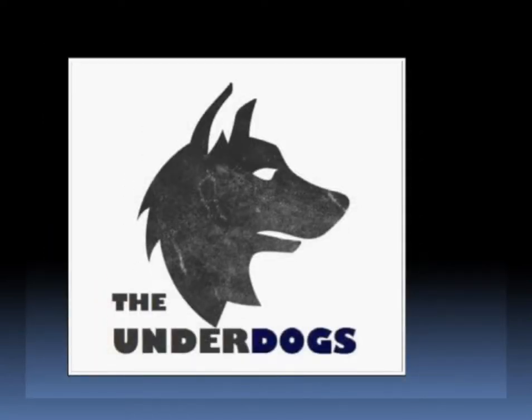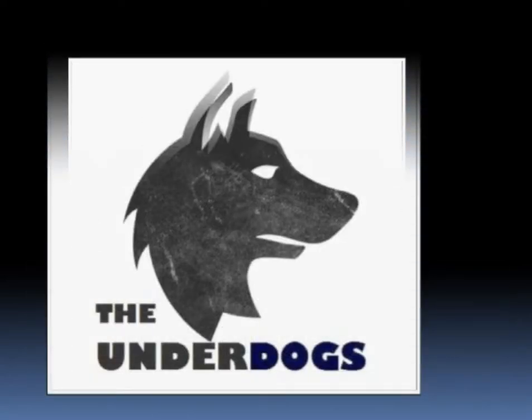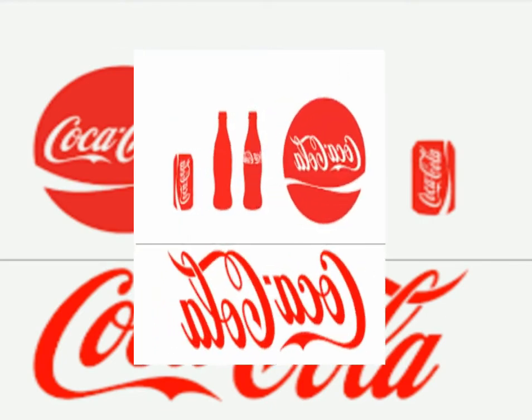Good morning ma'am. My name is Ahad Sheik and our group name is The Underdogs. We are presenting the business firm Coca-Cola.